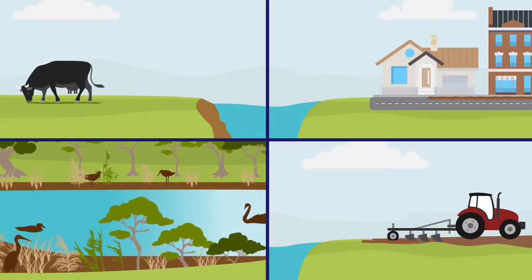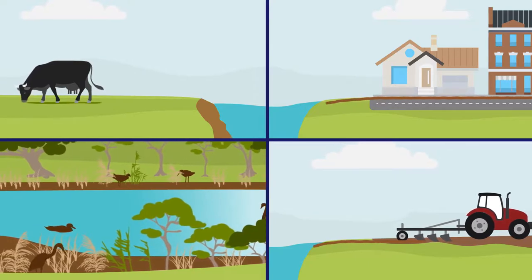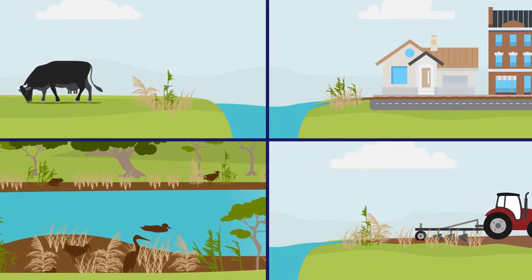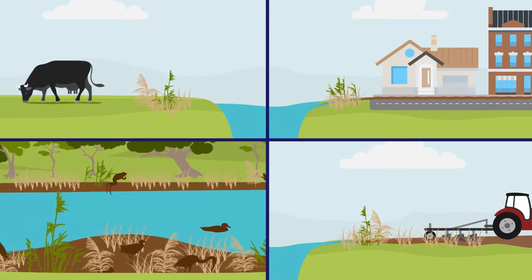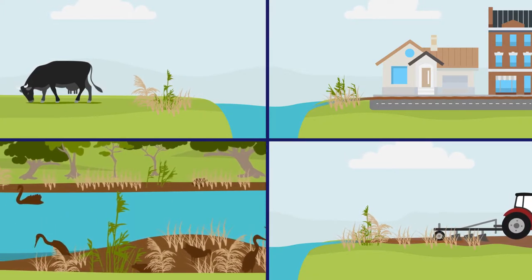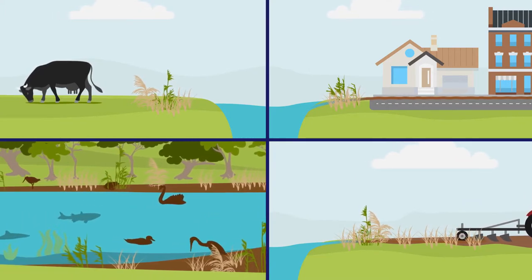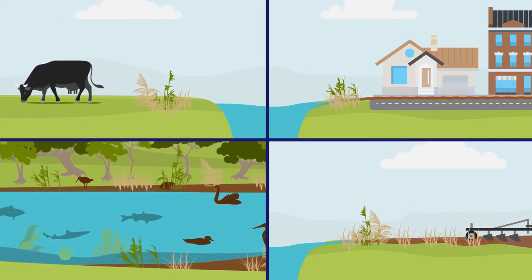Sedimentation in the Kanemaluka Tamar Estuary is affected by the changes we have made to the estuary, so it's important that we understand the impacts of what we do next. To have a healthy balance of sediment, we can all play our part in taking care of the Kanemaluka Tamar Estuary and sustain it for future generations.